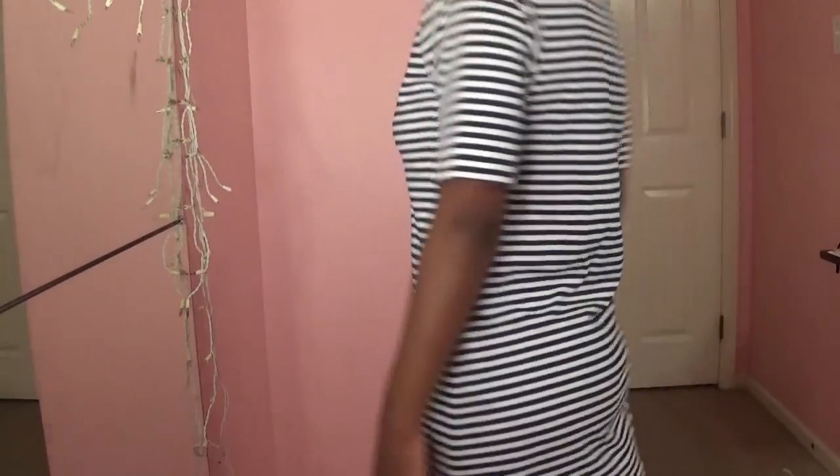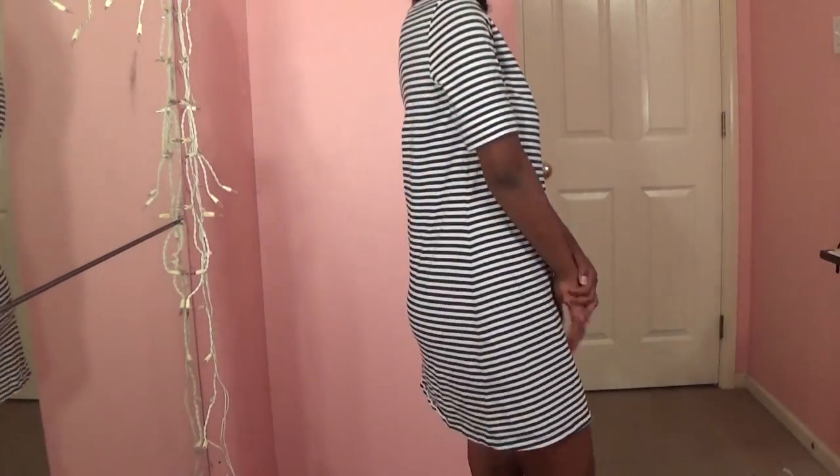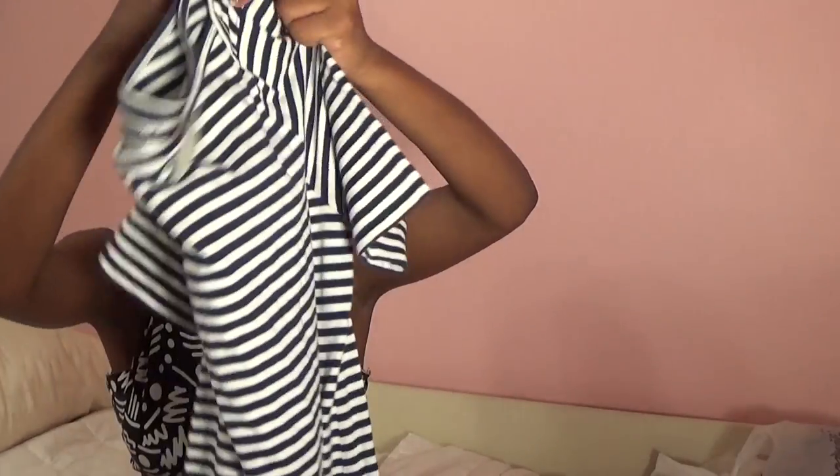I only got two things from Savers, and the second was this t-shirt dress from Old Navy. It's really cute, and I was surprised to find it at Savers because Savers has a lot of old people kind of clothes. It's a cute little t-shirt dress. Stripes are in — they're totally in.